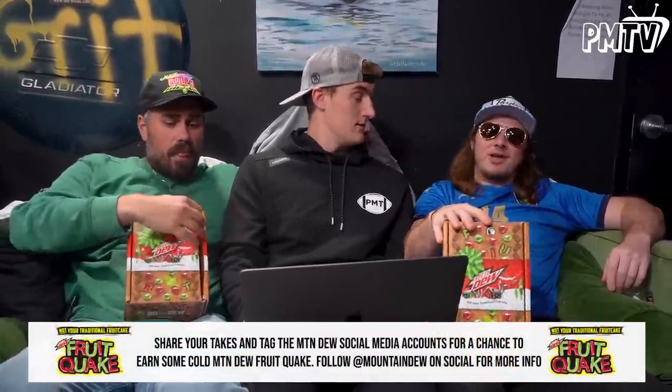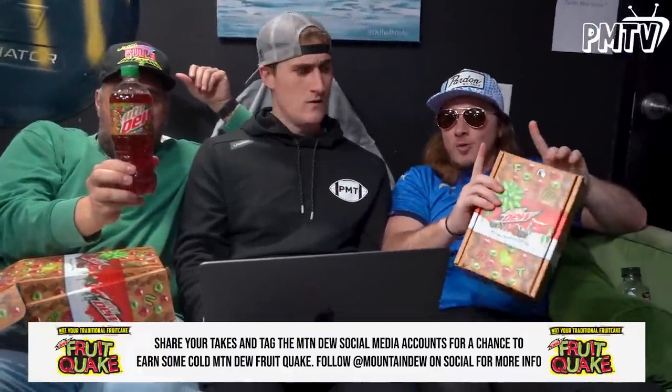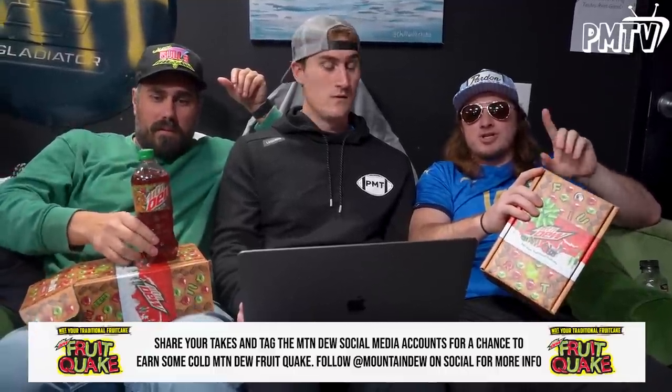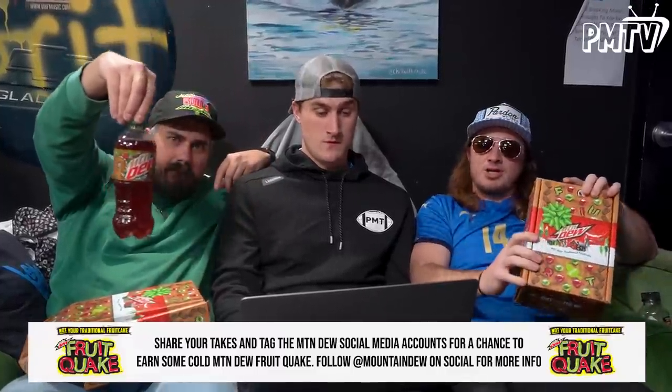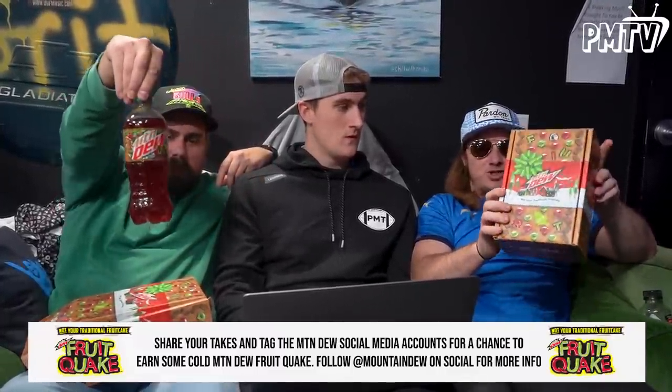You know what else is interesting is it's the holiday time and a lot of people are wondering how do I get my hands on the brand new Mountain Dew fruitcake flavor? It's only here for a limited time — it's actually ultra rare. They're trying to give away some of this brand new Mountain Dew. All you have to do is tell Mountain Dew your hottest holiday food take — from eggnog to fruitcake to caroling, whatever it is. Tag the Mountain Dew social media accounts for a chance to earn some Mountain Dew fruitcake. This stuff is as good as gold. Get yourself some Mountain Dew fruitcake today.